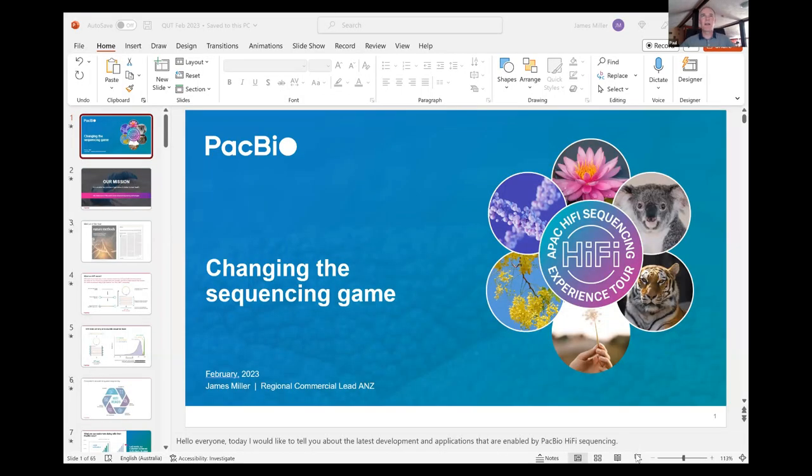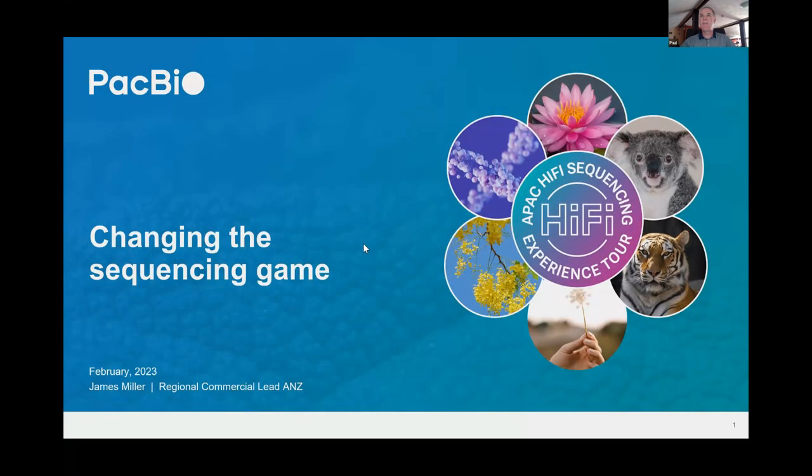A huge thank you to Karen, marketing leader at Millennium Science, for setting this up. Also on the call from Millennium Science is Stephen Hussey. Stephen and I are directly running the PacBio portfolio through Millennium Science — we distribute PacBio and a number of other companies in Australia and New Zealand. We're also very lucky to have James Miller from PacBio in Australia.